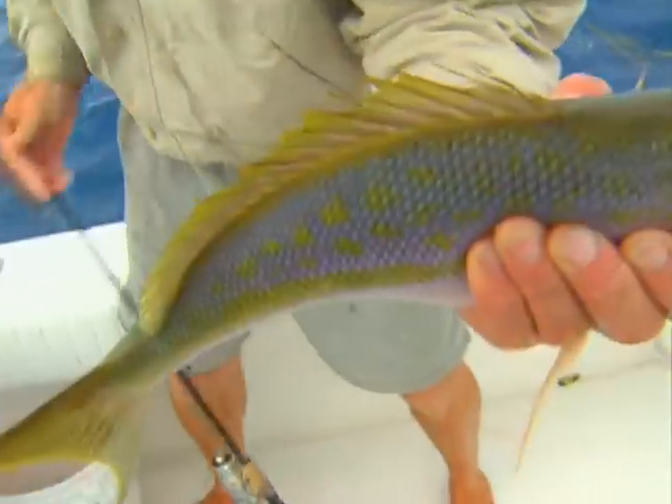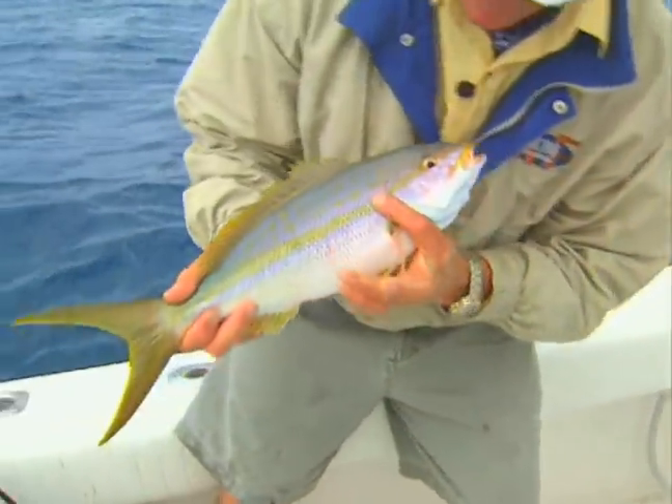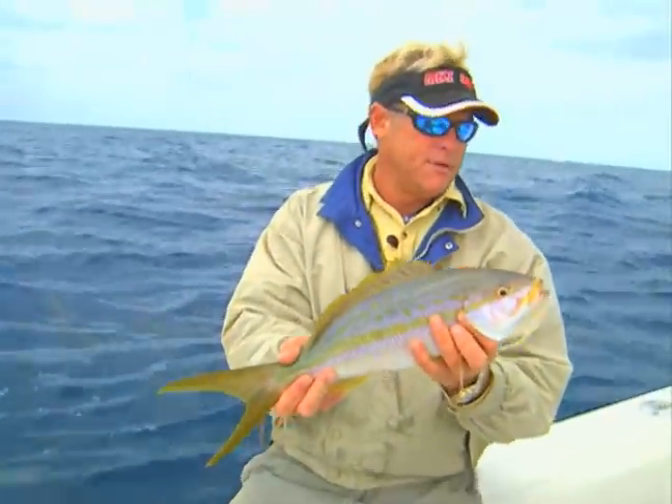Let's get that hook out. He'll be in the cooler quick, but is there a size limit on these? There are 12 inches there, Blair. And that one there is every bit of 12 inches. No doubt. It'd be good on a sandwich, huh? Excellent.